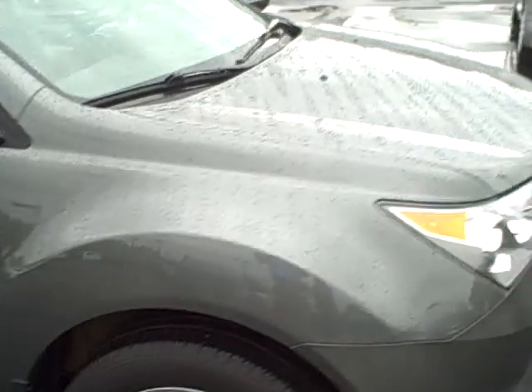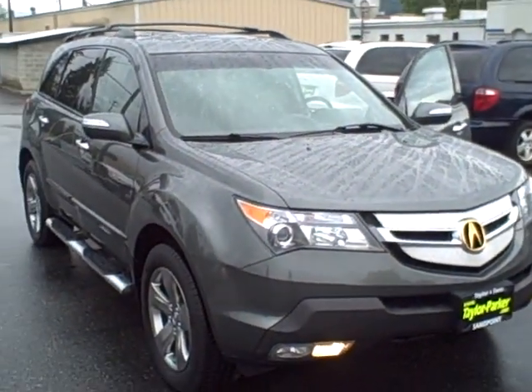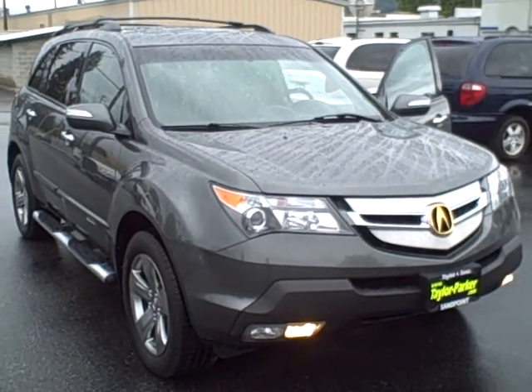This is as nice an example of an 08 Acura as you're going to find. I'll put my contact information in the email — give me a shout this evening. I'm going to leave the dealership here in just a bit but I'll have my cell phone on. Thanks, bye.